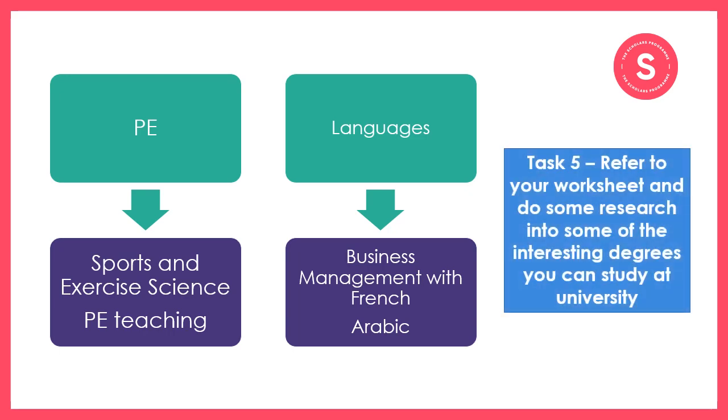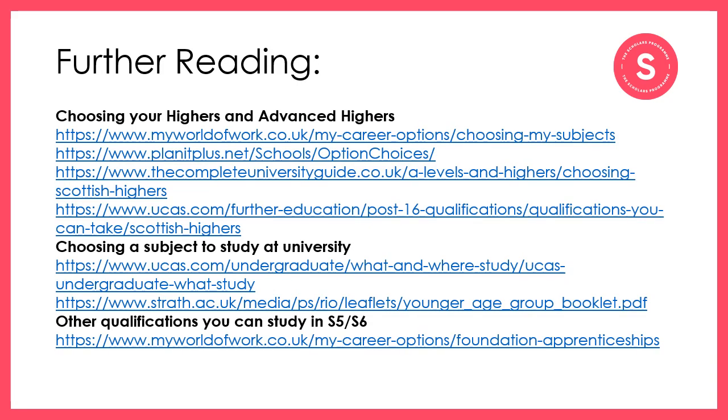For your next task, you're going to do a little bit of research and answer the questions on your worksheet around university prospectuses and degree options — you'll find the link to this worksheet in the description below. There are many resources out there to help you make an informed decision. The main ones are listed here for your reference, as well as on your worksheet for future use. You'll also see some links to places where you can find out more information on other qualifications you may want to consider alongside your Highers and Advanced Highers in S5 and S6.